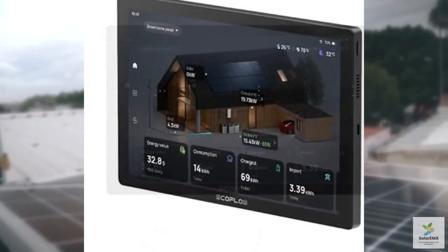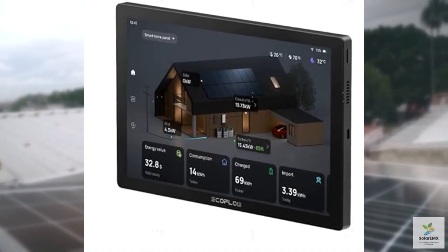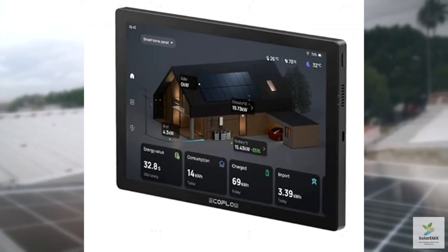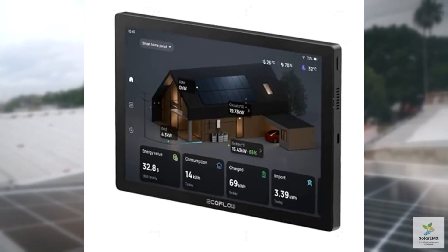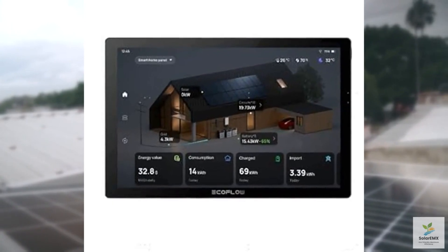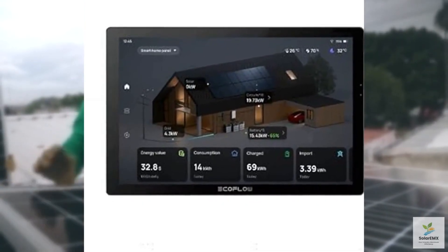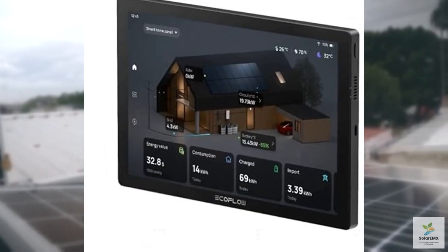The system integrates seamlessly with EcoFlow's Delta Pro series, allowing you to optimize battery usage and even switch between grid power and solar energy with ease. The setup is surprisingly simple — just connect the device to your electrical panel and you're ready to go. Plus, the sleek design ensures it won't clash with your home's aesthetics.